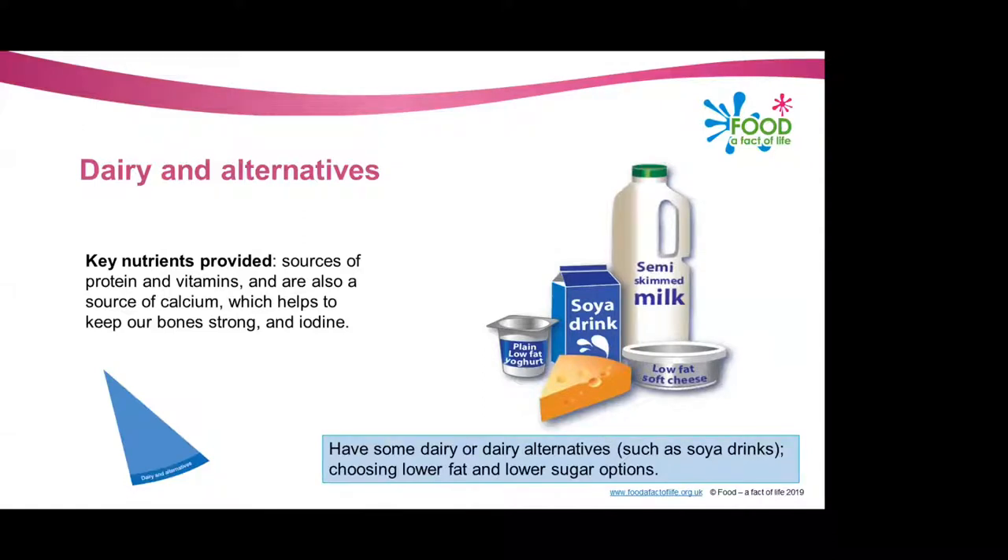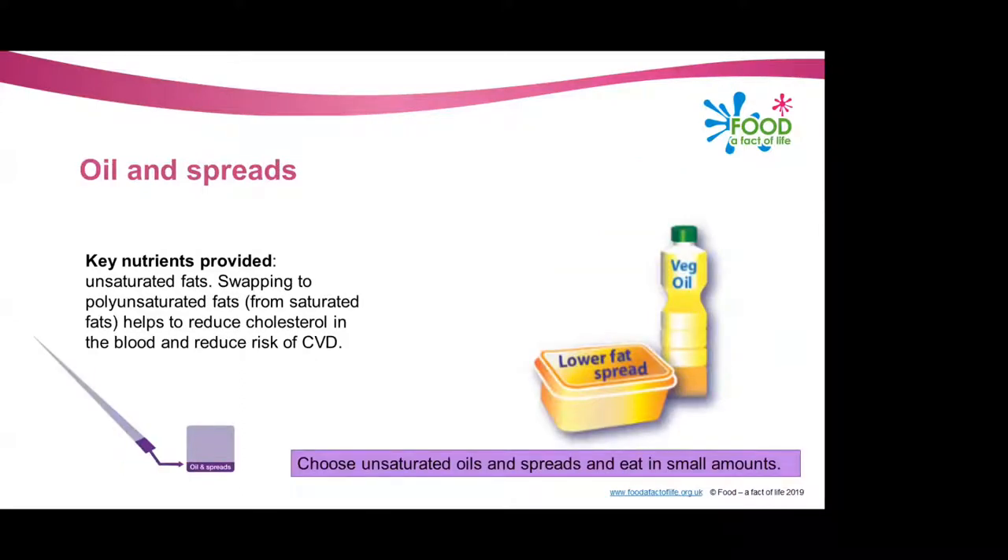The next group is dairy and alternatives. It's recommended we have some of this in our diets as they're sources of protein and vitamins, and also a source of calcium, which is important to help keep our bones strong. They're also a source of iodine — dairy products are one of the main sources of iodine within our diets. It's important to remember some dairy food can be high in fat and saturated fat; there are plenty of lower fat options such as semi-skimmed or skimmed milk, low-fat soft cheese and plain low-fat yogurt. When choosing yogurts, look at lower sugar options as some manufacturers may increase sugar when reducing fat to maintain flavour.